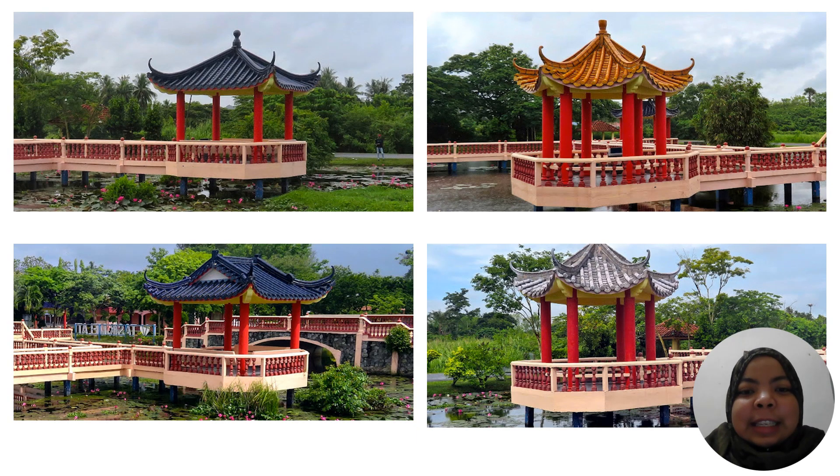This is the Chinese-style pagoda that has been built along the boardwalk. Visitors can take a picture there or they can rest at this spot.